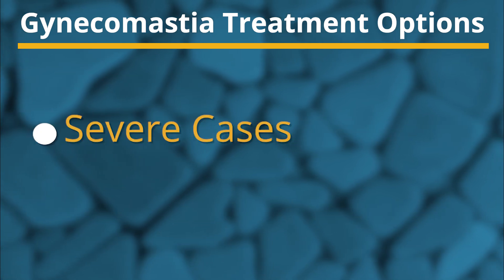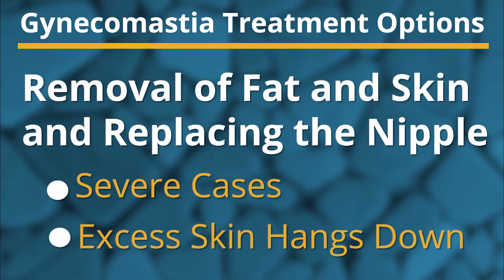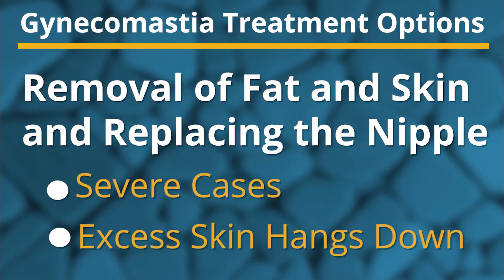And then there are patients who have severe cases of gynecomastia with excess skin that sometimes hangs down. In those cases, the procedure may involve removing all of that extra skin and fat, sometimes replacing the nipple in a more anatomically normal position.